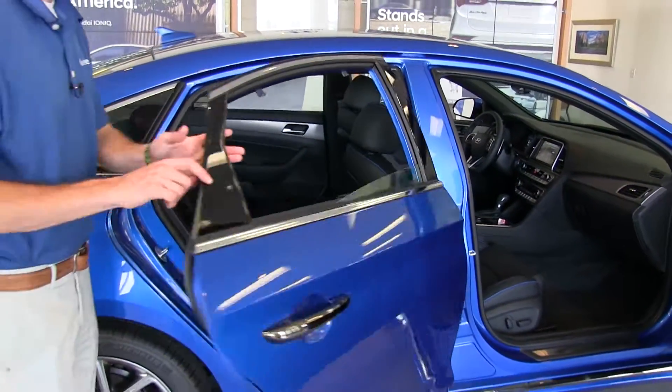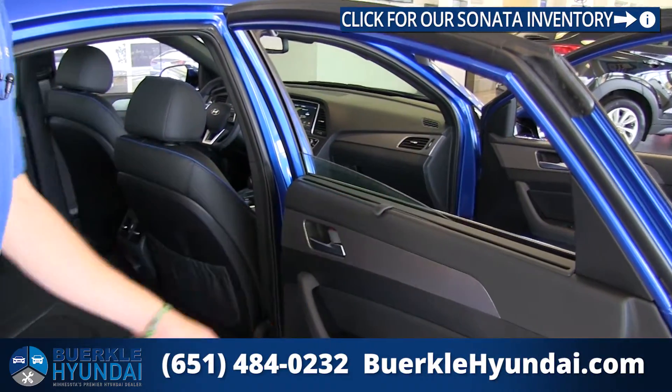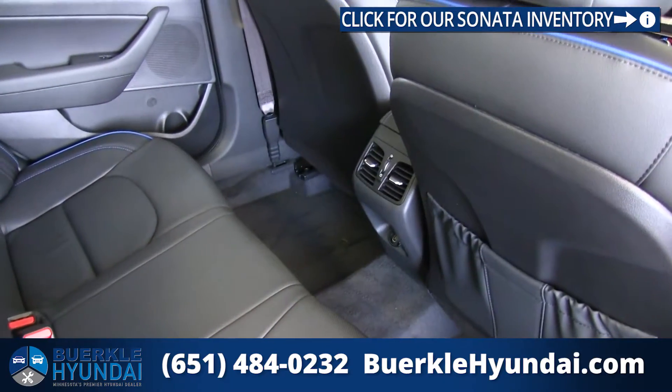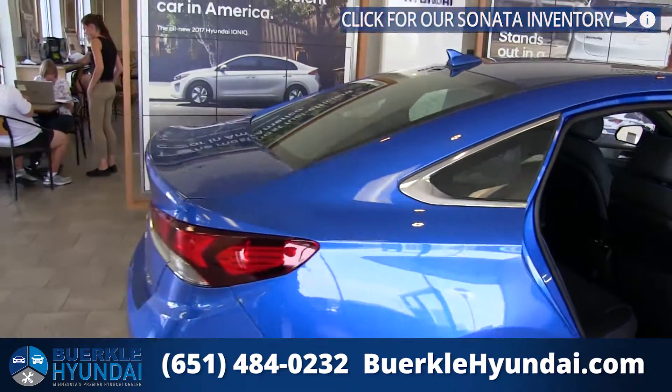Moving around back here, rear passengers do have a sunscreen option in the windows to keep the sun out of their eyes. There's plenty of leg room, and we even have a USB port to keep devices connected for rear passengers. Those rear seats are 60-40 split, so you can fit some of those longer items in the trunk as well.